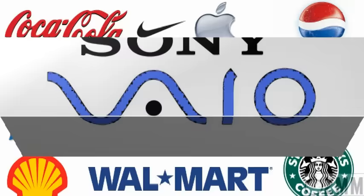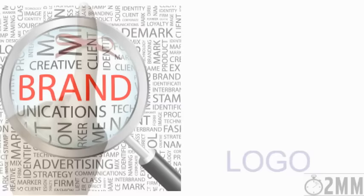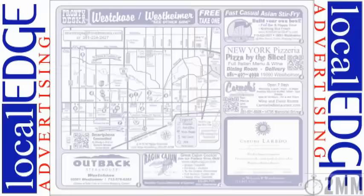Marketing experts agree that a logo is an important part of your marketing campaign. There are several reasons why you should have a logo: to solidify your brand, to be more memorable, to instill trust, and to appear bigger and well-established. Adding your logo to your print advertising can help your ad get noticed.